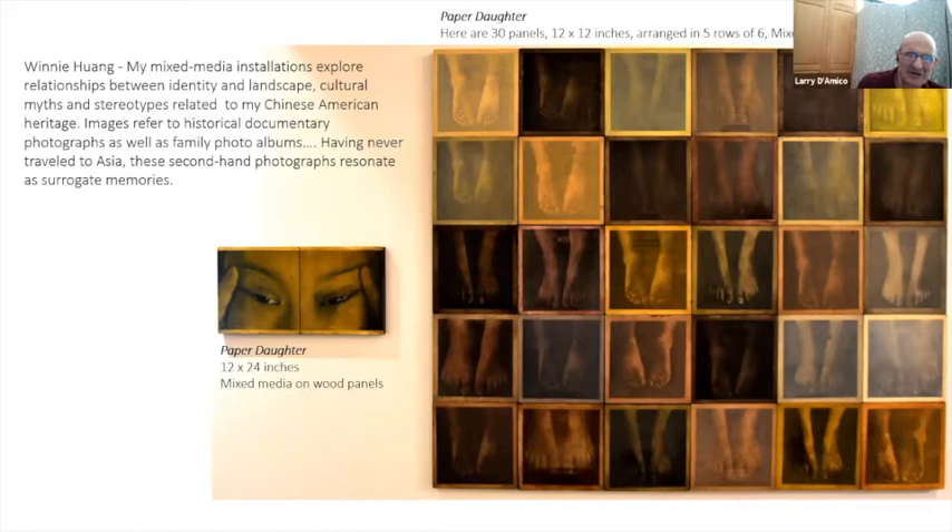A mixed media installation explores the relationship between identity and landscape, cultural myths and stereotypes related to Chinese American heritage. Images refer to historical documentary photos as well as family photo albums. Having never traveled to Asia, these secondhand photographs resonate as surrogate memories. One layer I noticed was a reference to the practice of foot binding in Chinese culture — which, given the suffrage aspect of the show, was very evocative.